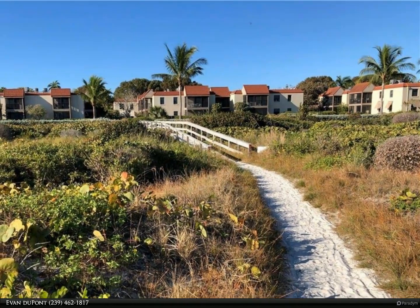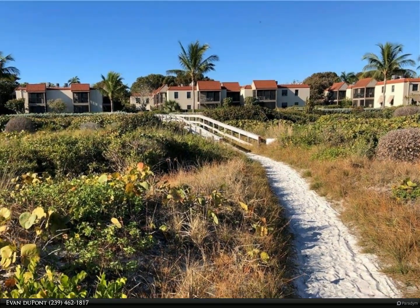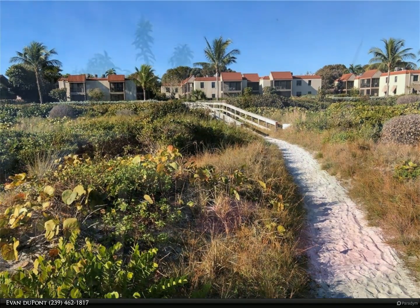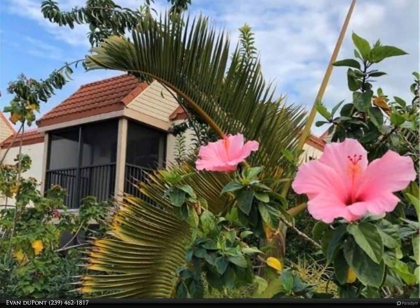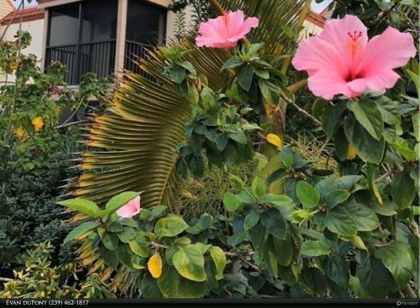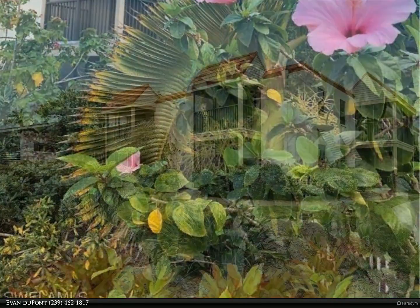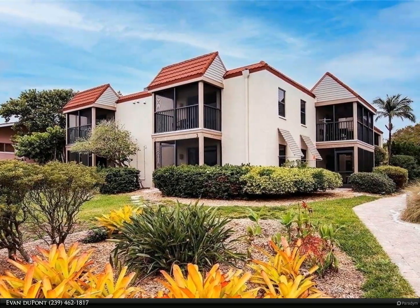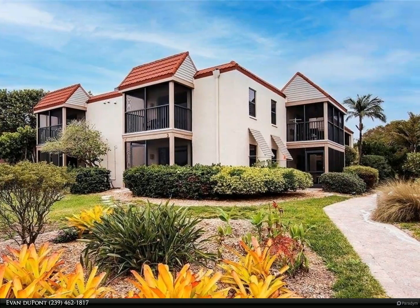Just bring your island furniture — a coastal chic motif was professionally curated for the full renovation, including upgraded fixtures and finishes that will deliver a warm and welcoming retreat with unparalleled views of the turquoise waters. Sanibel Moorings is a unique and beloved resort located on the convenient east end of Sanibel.